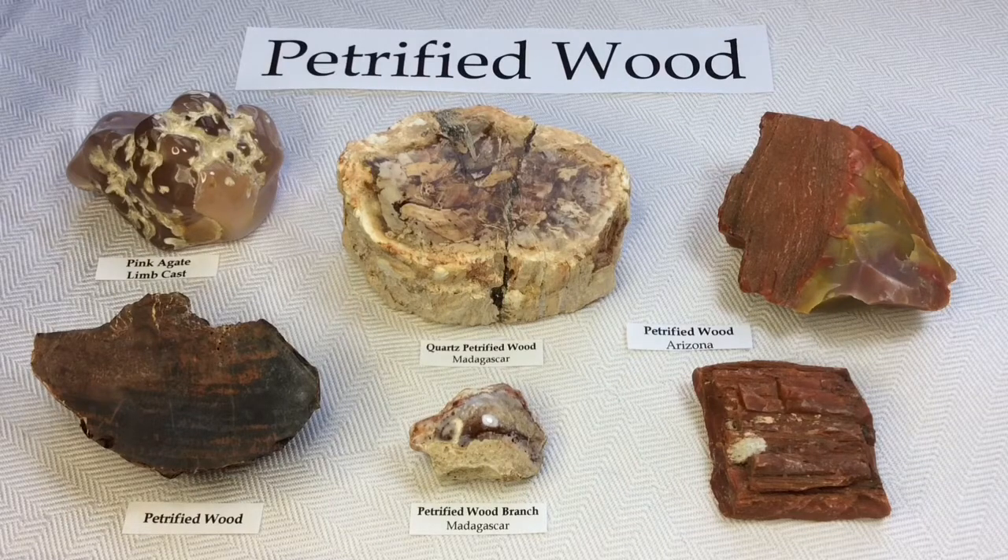Petrified wood is the name given to a special type of fossilized remains of terrestrial vegetation. Some people argue it's not a fossil, but it is certainly a type of fossil. Petrifaction is the result of a tree or tree-like plants having been replaced by stone via a mineralization process that often includes permineralization and replacement.